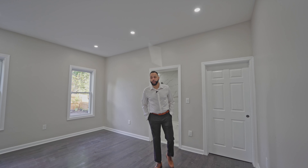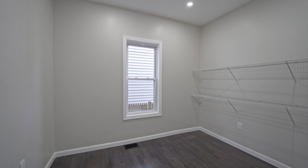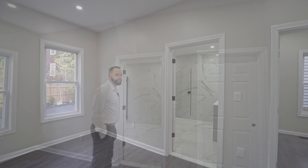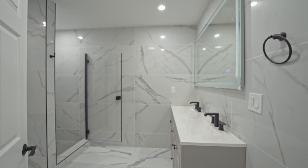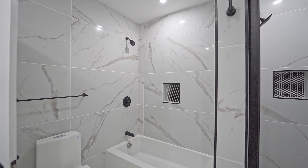This primary bedroom is huge. It also has a huge walk-in closet as well as an ensuite bathroom. We have a stand-up shower as well as a tub.